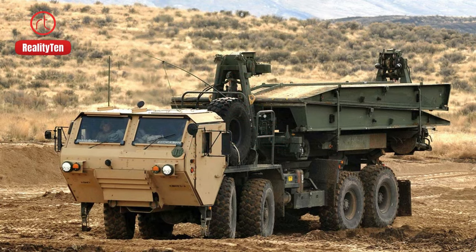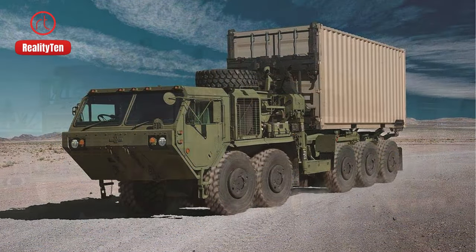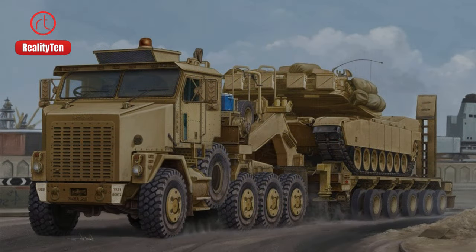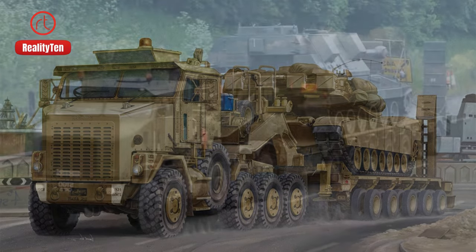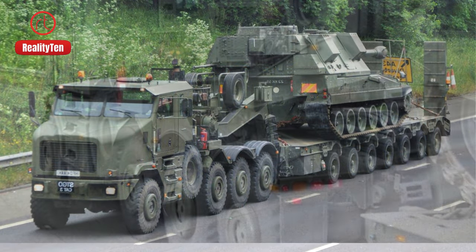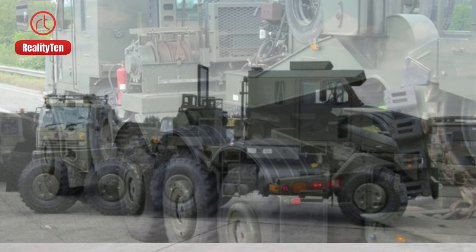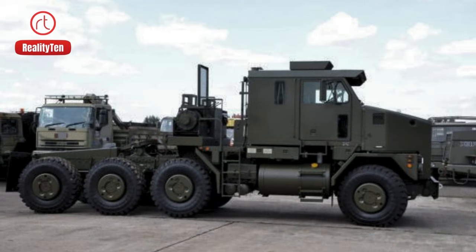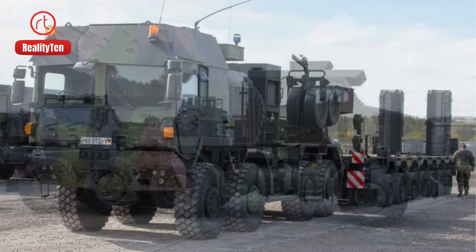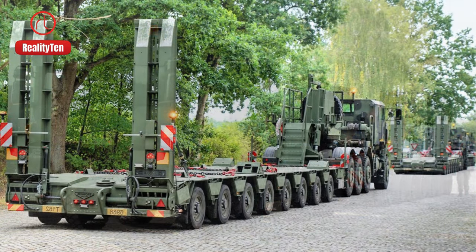Every nation's military invests a fortune in fortifying itself, crafting tanks and stocking ammunition to shield their homeland. But have you pondered the unsung heroes of this arsenal? These are no ordinary trucks — they're specialized giants designed to ferry mammoth loads, bearing the weighty responsibility of transporting tanks from one place to another. Let's unveil a glimpse of these formidable carriers that underpin the strength of military logistics.